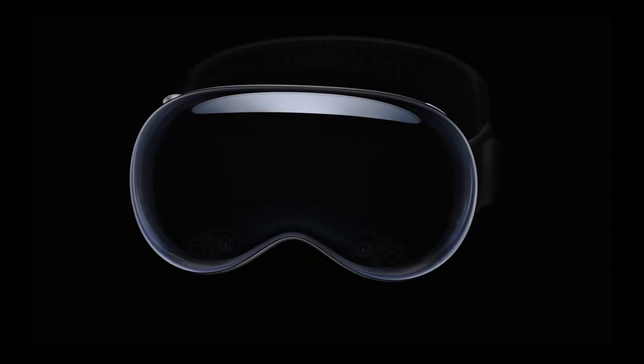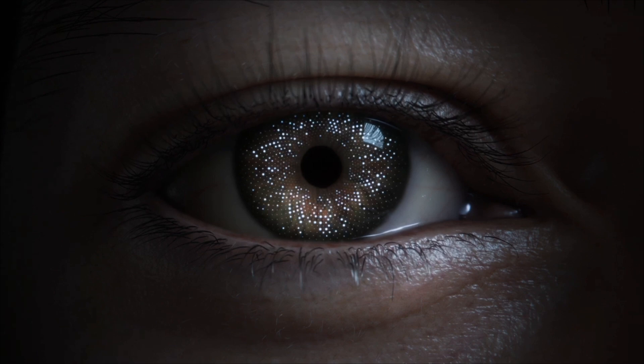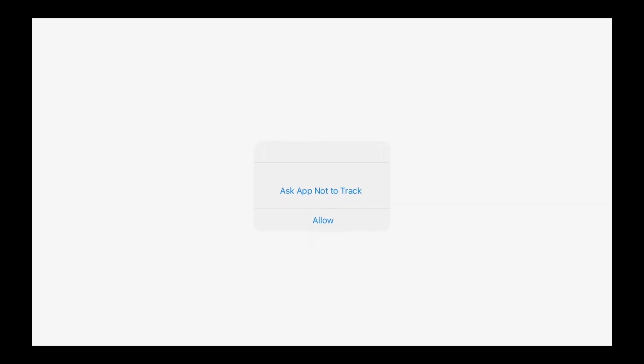Eye tracking and Optic ID. Apple truly understands the significance of eye tracking in the realm of virtual and augmented reality. With the Vision Pro and its advanced Vision OS, you can experience the numerous benefits of eye tracking while ensuring your privacy remains intact. The Optic ID feature takes it a step further by allowing you to use convenient functionalities such as Apple Pay and autofill passwords, and none of your data is shared without your explicit permission.